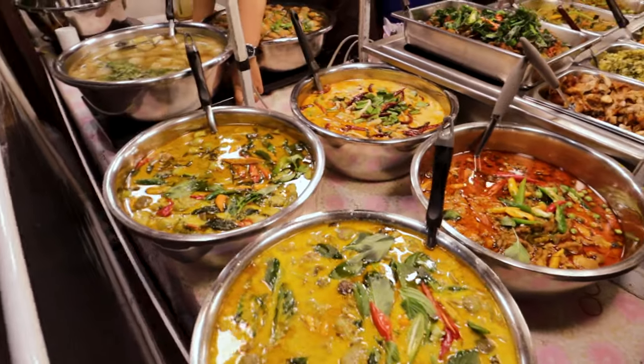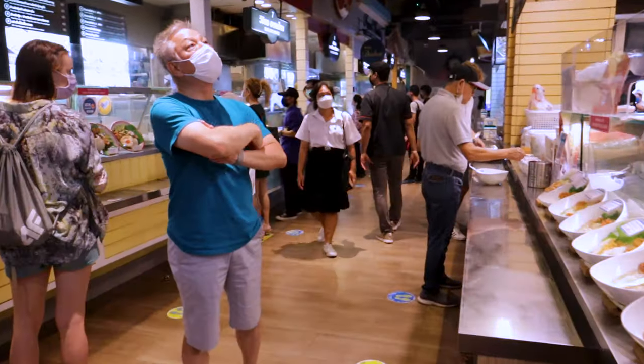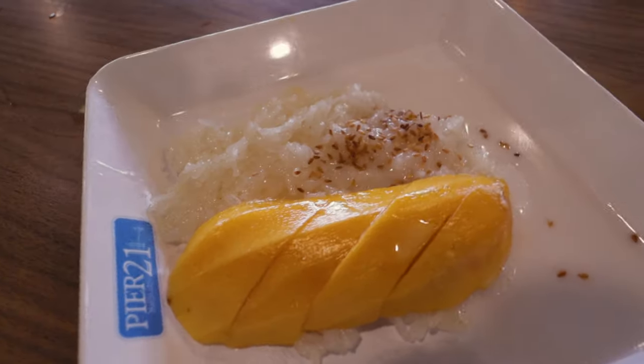I'm going to take you on a tour of three shopping mall food courts at Icon Siam, MBK Center, and Terminal 21 to find out which one serves the best Thai street food. Join me and let's go find out.